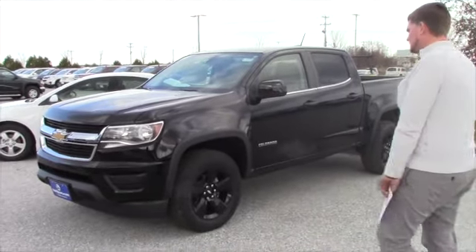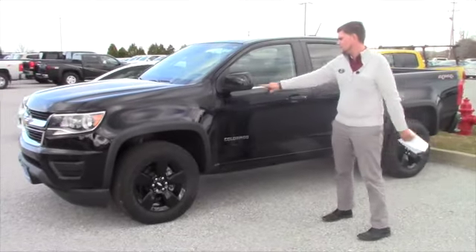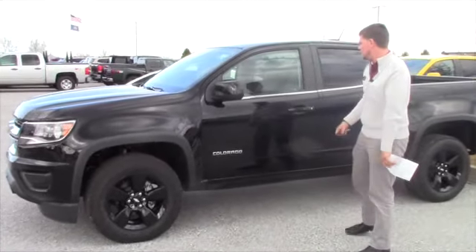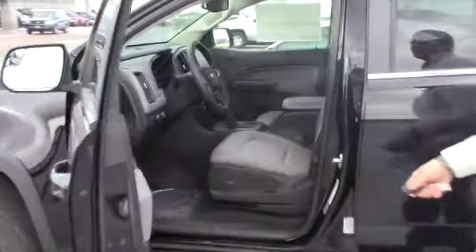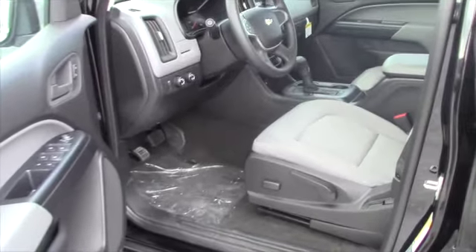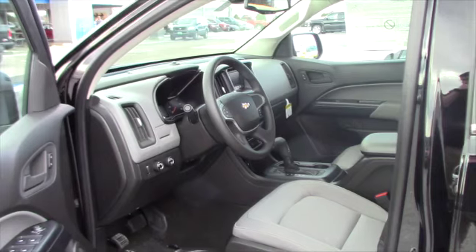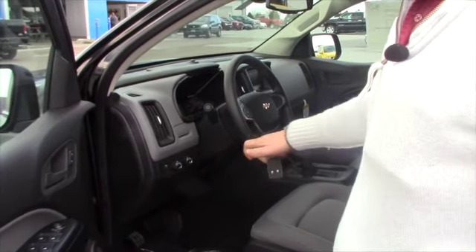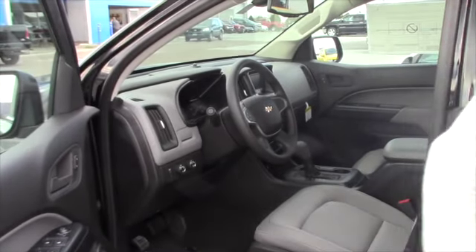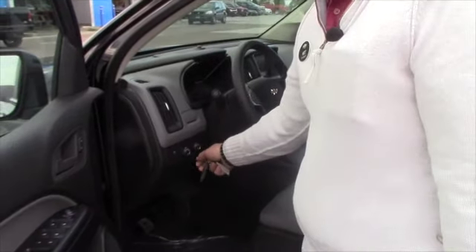Back to the 2016 — you got the blacked out wheels on this particular one. You got the black mirror covers as well. Keyless entry, power windows, power locks, cruise control. I believe Bluetooth in the 4.2-inch MyLink. You got manual triptronic mode so you can switch through the gears. You also have a trailering package on this particular truck. Twist button four-wheel drive, auto lights, so on and so forth.